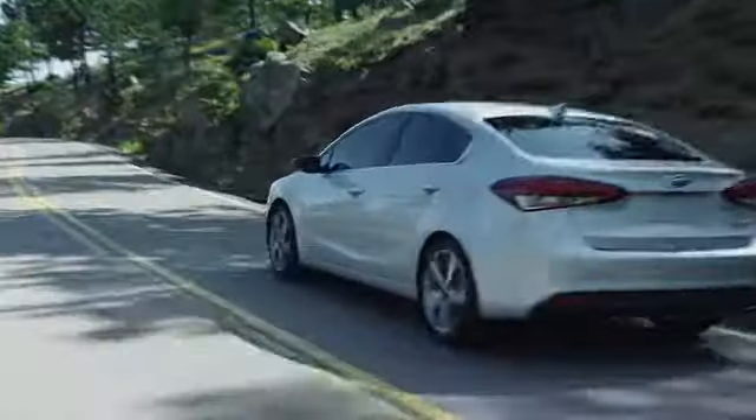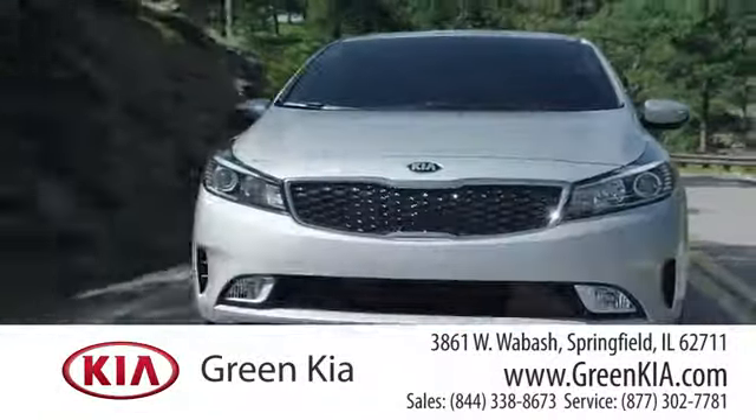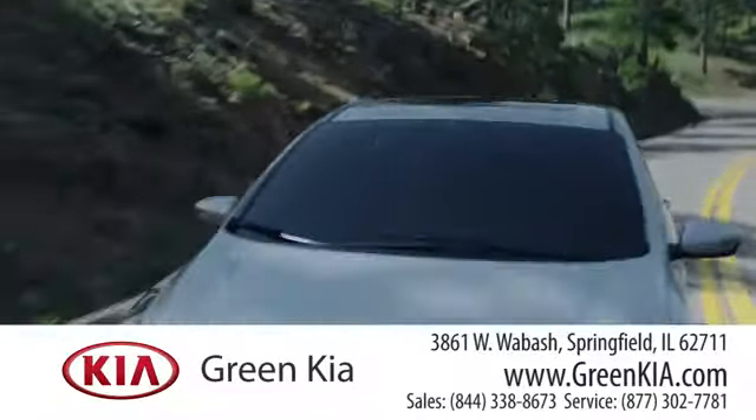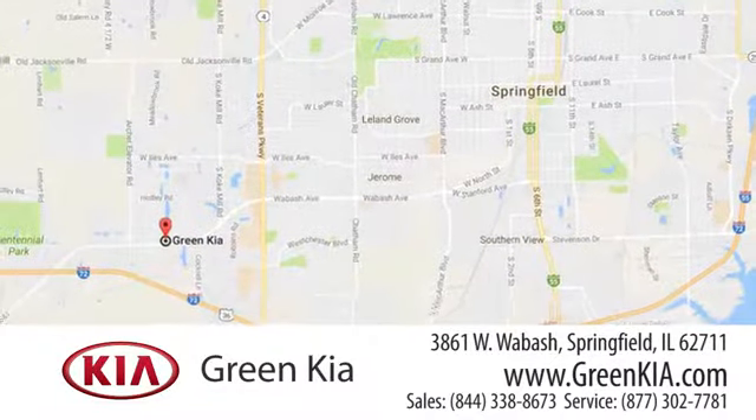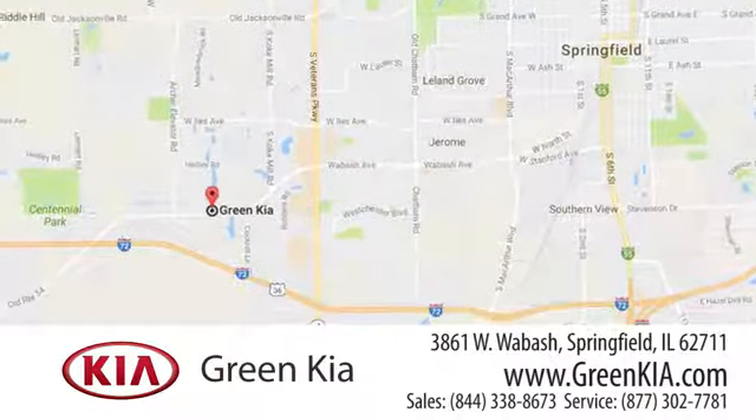Take it for a test drive today. At Green Kia, we take pride in our years of dedication to principle and doing business the right way. We're located at 3861 West Wabash in Springfield, Illinois.